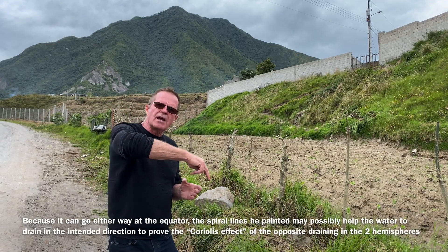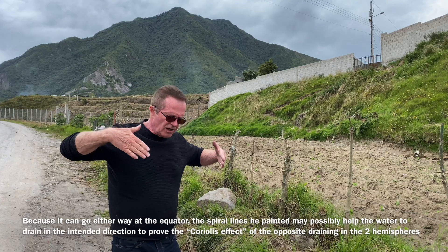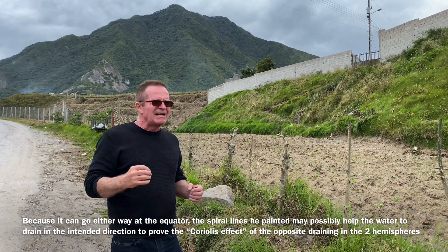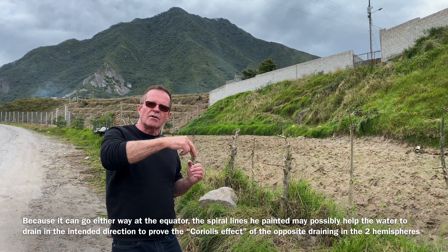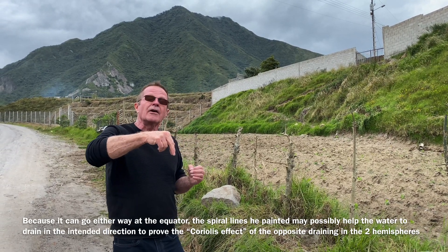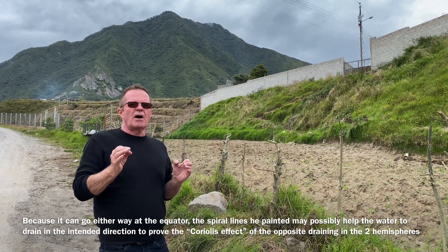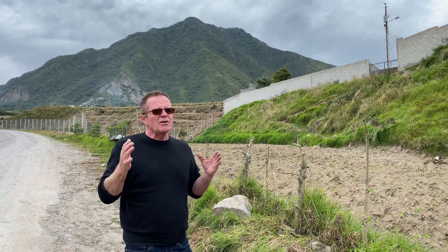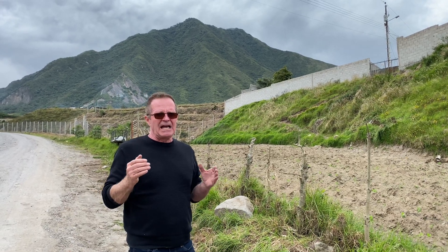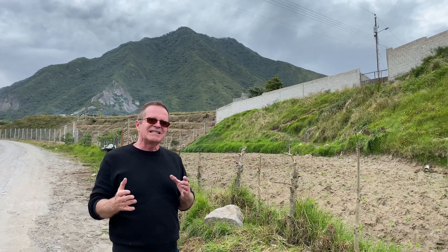It has something to do with the way he has painted those lines on the basin and even drawing the line straight down in the middle. There's something there that helps the water definitely go clockwise north of the equator or definitely go counterclockwise south of the equator. I think he's helping the water a little bit. All I know is we've tried to reproduce the effect many times and we would have to go several kilometers north and south to see the effect happen.